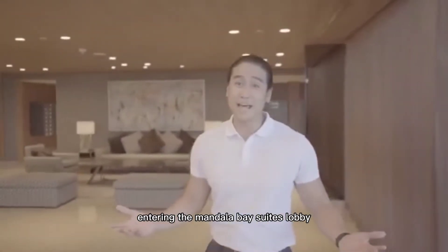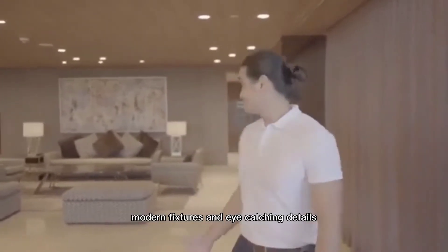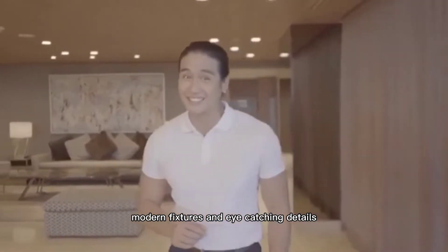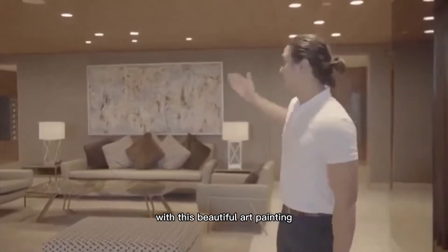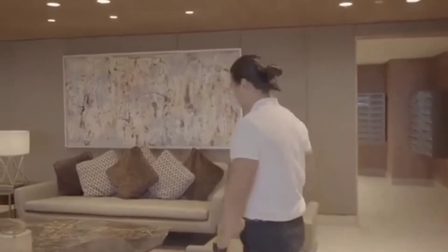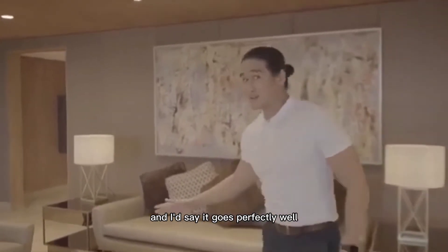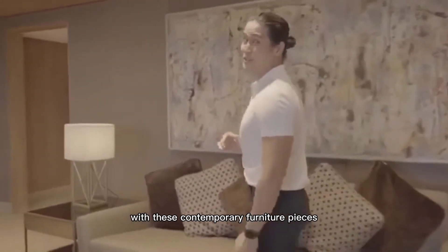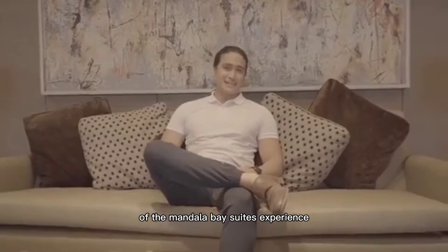Entering the Mandani Bay Suites lobby, you are immediately greeted by a sense of warmth with its lighting, modern fixtures, and eye-catching details. And the one thing you'll never miss here is the innate creativity of Cebuanos, with this beautiful art painting by world-renowned Cebuano artist Sho Montera. And I'd say it goes perfectly well with these contemporary furniture pieces by Morelia Furniture.